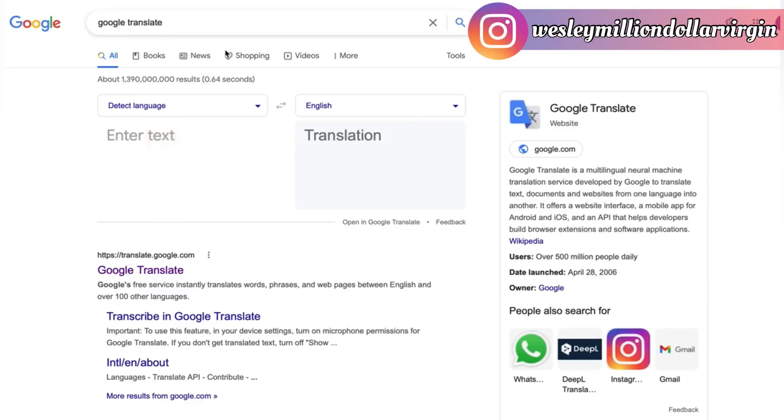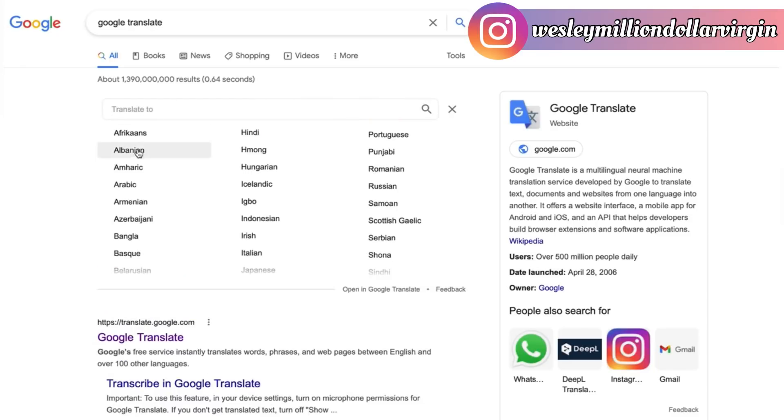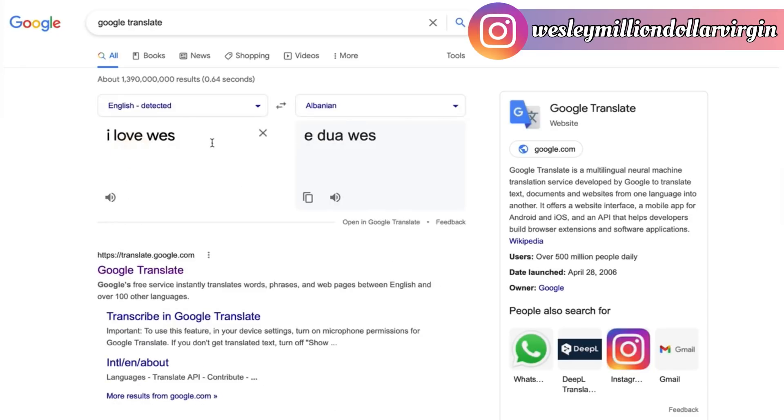With Google Translate you can basically translate any language. For example, 'I love Wes' — you can translate that to Albanian. Or 'I like Wes,' or 'Wes is the man.' You can translate anything. You don't have to know the language. I only know English and a little Spanglish — uno, dos, tres, mi amor — that's about it.